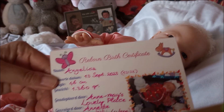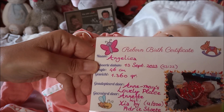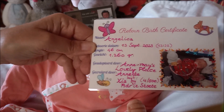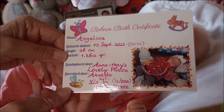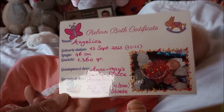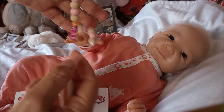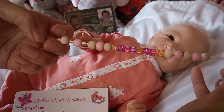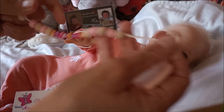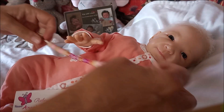This is her birth certificate that I have made. Her name is Angelica. That name was already in my mind for a long while. I've made also a pacifier cord with her name on it - Angelica. And I see now I have two. So, Angelica - that is what she has.